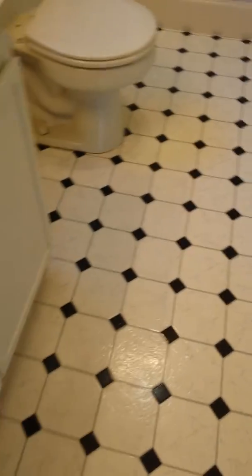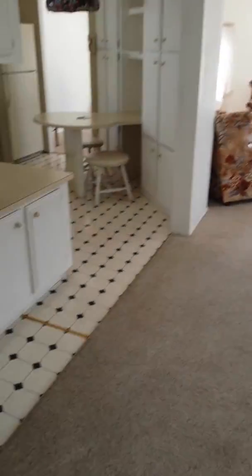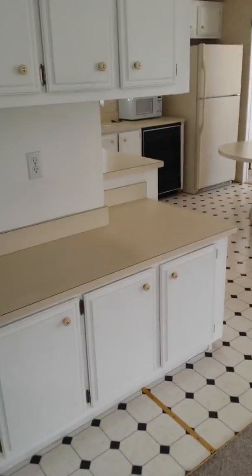This one probably got used more frequently since this is the master. There's a nice-sized linen closet in here. I believe the floors in the bathrooms are identical — they have the checkerboard pattern, same as the kitchen and same as that other bathroom.